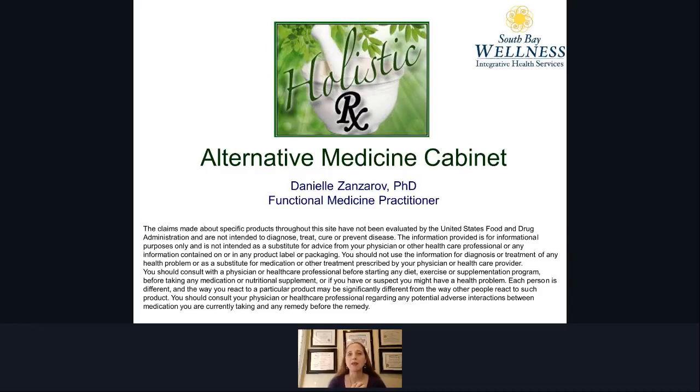Hello everybody. My name is Danielle Zandarov and I am the founder of South Bay Wellness Center in Sayville. I am incredibly passionate about helping people achieve health naturally, and so I'm excited to join you today to talk a little bit about the alternative medicine cabinet.